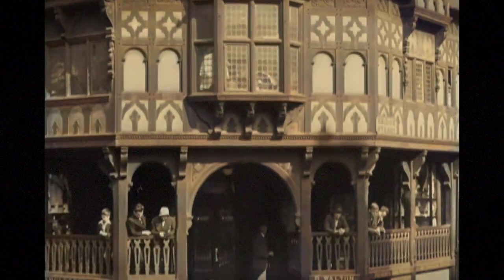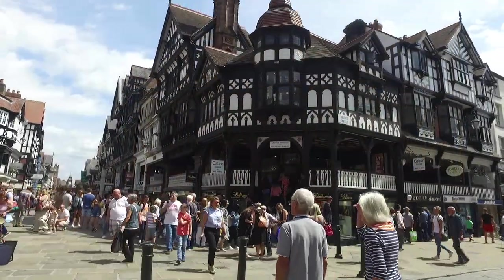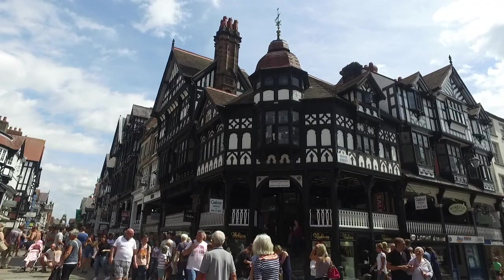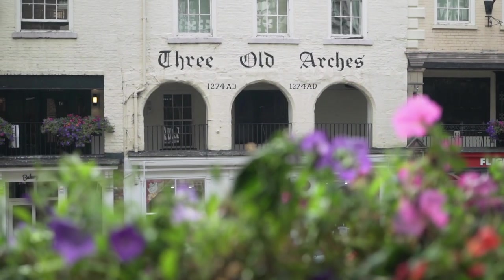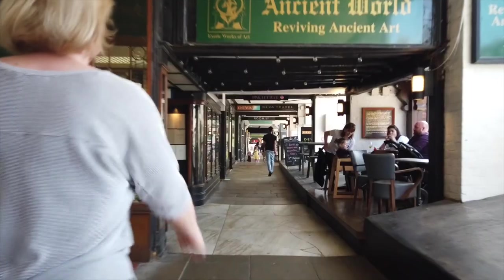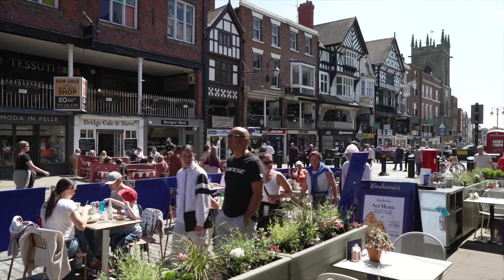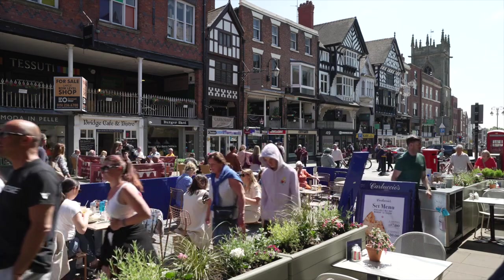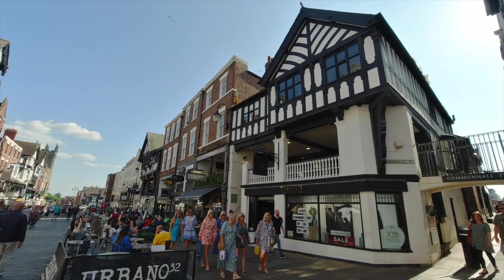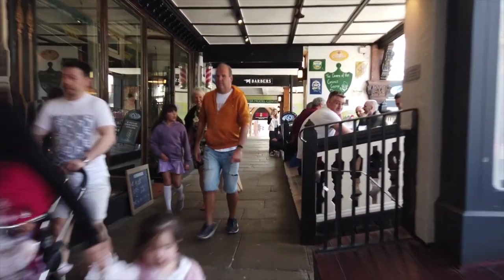Chester's world-famous Rows have delighted and intrigued visitors for centuries, and are completely unique. These quirky double-decker streets are remarkable survivors from medieval times and are at least 800 years old. The Rows create continuous covered walkways inside the frontages of the city's four main streets, giving Chester its very special and distinctive character. Nowhere else has galleried shopping streets that can be traced back so far.